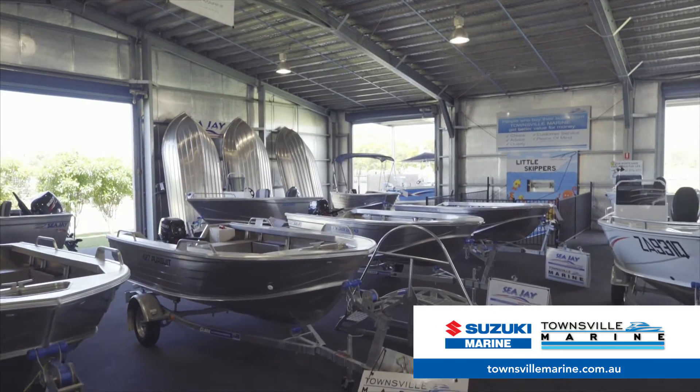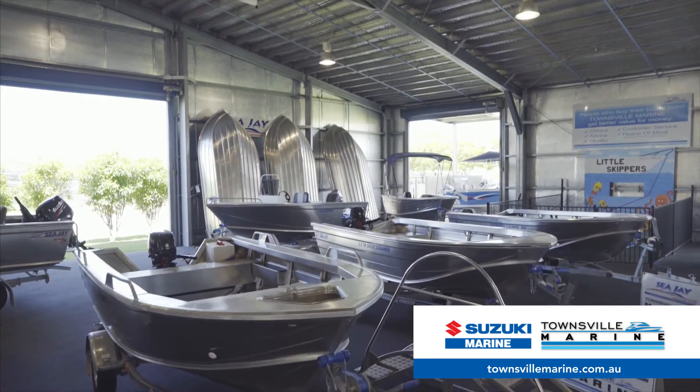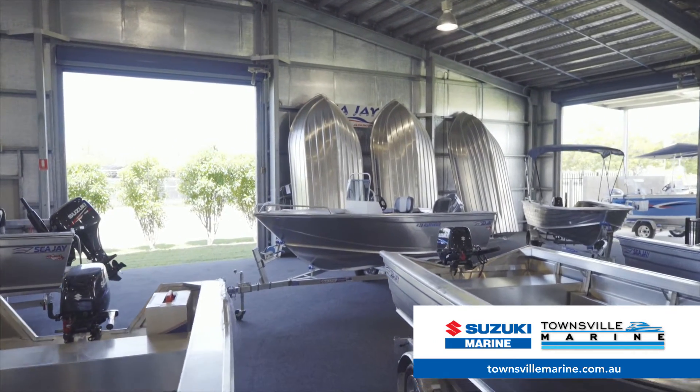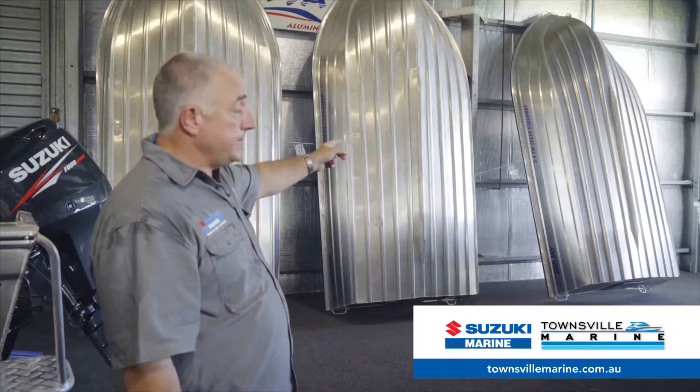But we also have a really strong range of little tinnies. We have tinnies from CJ, we have tinnies from Horizon, we also have tinnies from Clark. They're all really good value for money.